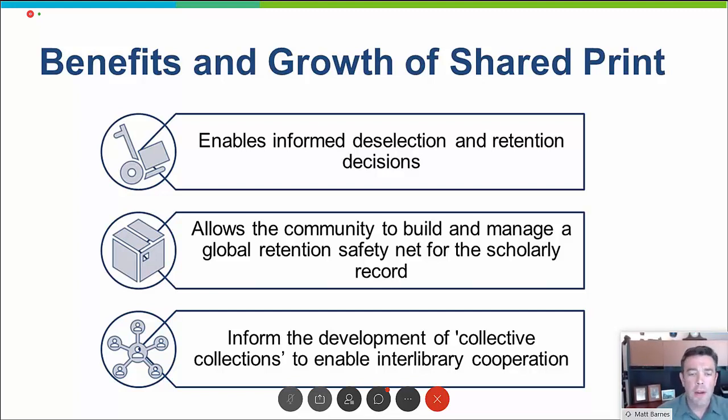Finally, with a lot of talk of collective collections — a particular interest due to the expected budget impact of the COVID-19 pandemic — we believe that registering titles will be a great way for groups of libraries working together to build collections to demonstrate commitments to each other, showing which titles they've decided to retain for the collective and for how long.